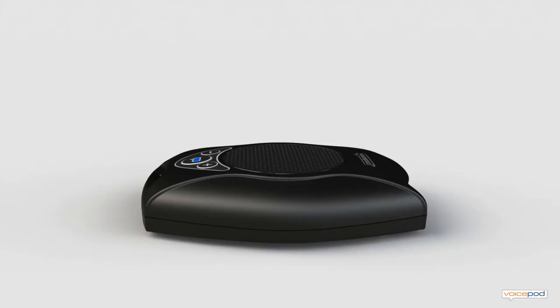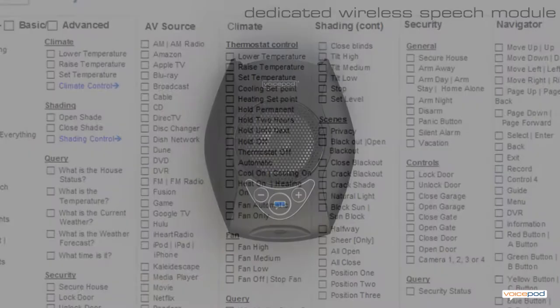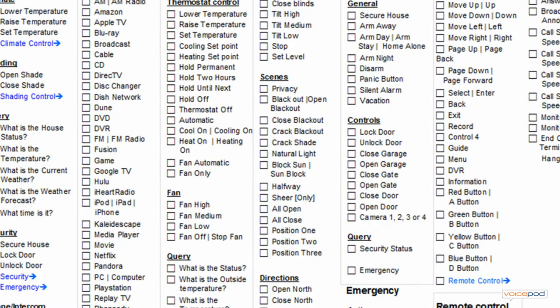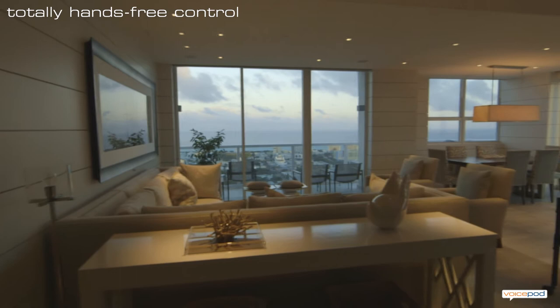Hi, I'm Ted Rosenberger. Today I'd like to tell you about an amazing new device called the VoicePod. VoicePod is a dedicated speech module that wirelessly connects with your home automation system. VoicePod instantly recognizes a wide range of spoken commands that can be used to control your house.